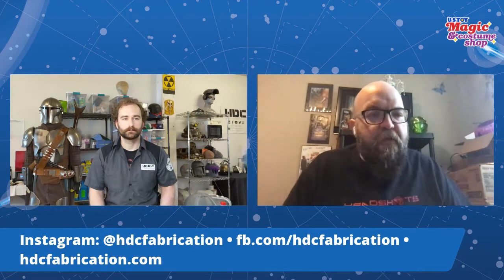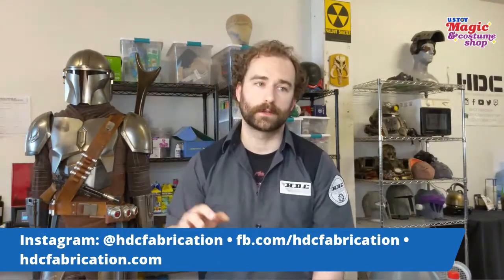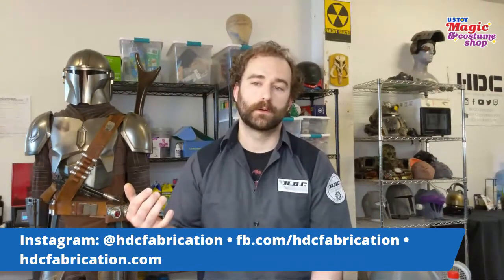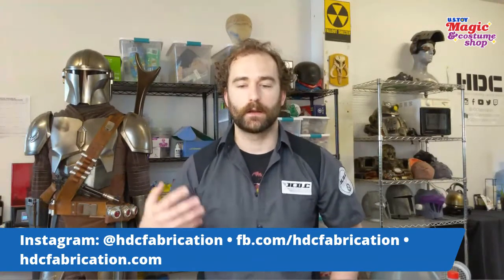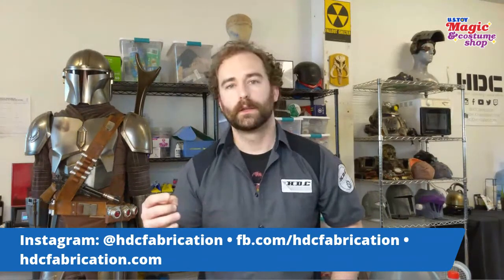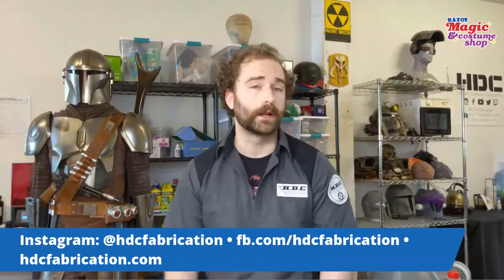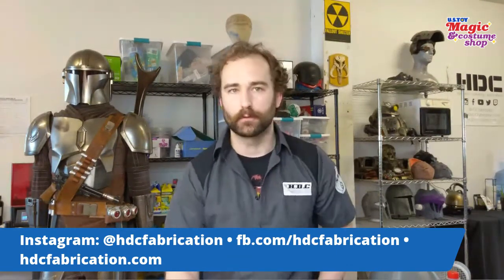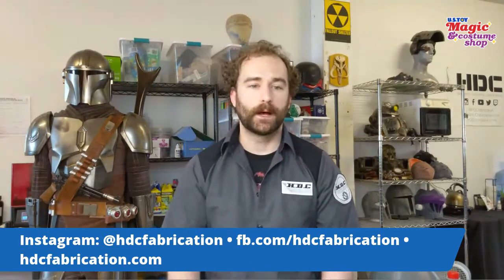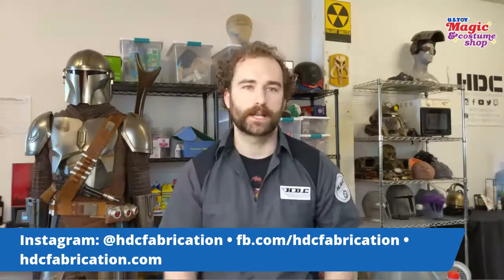What does it take to get in touch with you to get something commissioned? When we have custom slots open, you can contact us via Facebook, our website contact page, email, or Instagram — pretty much any social media and we'll redirect you accordingly. For custom work especially, tell us what you're looking to do and we'll see if we can do it and get a budget if we have the slot open. Custom work is closed right now, but we do a lot of pre-made items like Mandalorian and Star Wars stuff that we'll list on Etsy when we have spots available. Also HDC Fabrication on Etsy. If there are any questions regarding custom work or fabrication techniques, you're welcome to reach out and we'll chat.